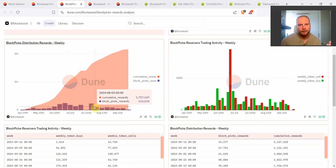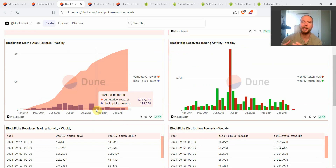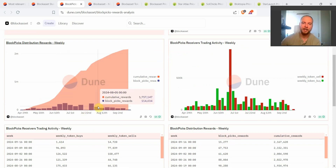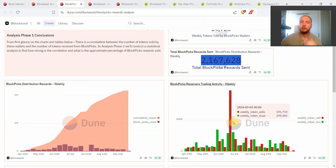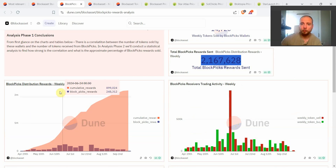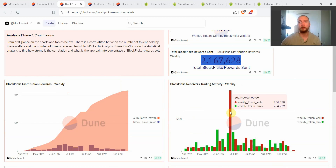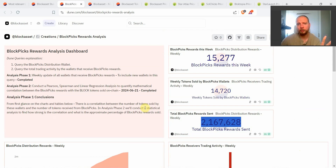Back in August, after a lot of analysis, the Block Asset team found a better equilibrium with even less Block token emissions compared to before — since August, emissions are more or less halved compared to previous Block Picks emissions. You can see how much inflation is generated via Block Picks and how much these exact wallets claiming Block Picks rewards are selling. On the week of the UFC deal, Block Picks-related wallets contributed almost one million tokens sold during that week.